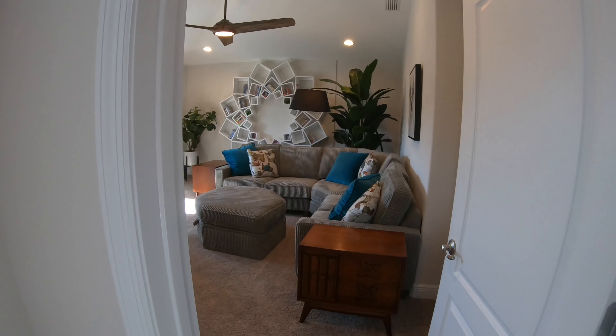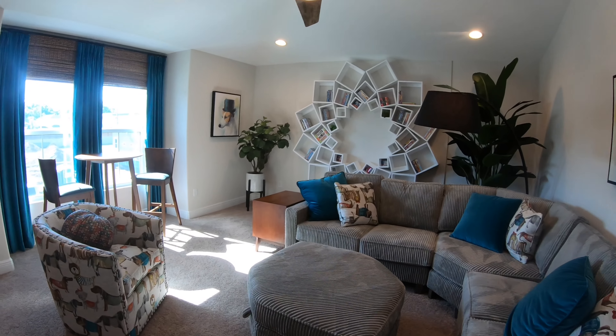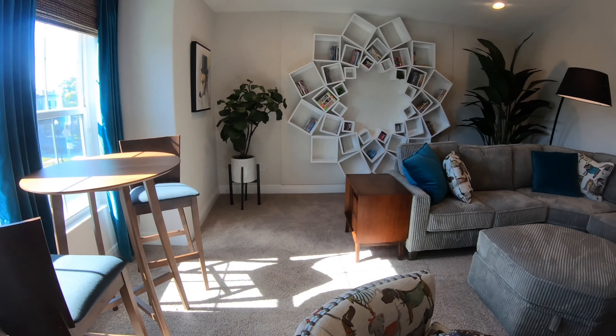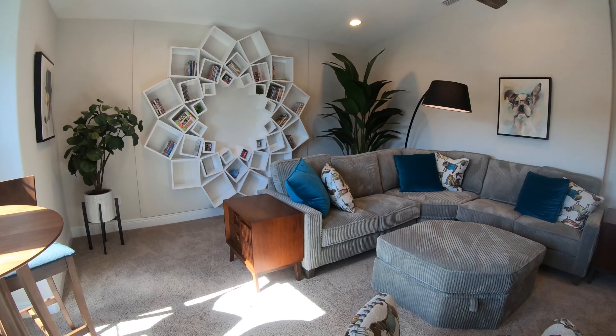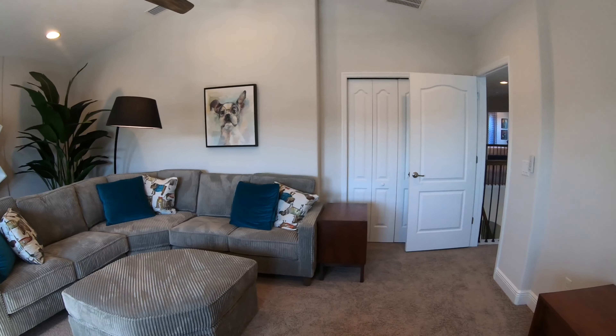And here we are in a bonus room which looks like it was staged for a library or hangout area. This would be great for a playroom for kids or just a billiards room. There is just so much that you can do with this extra room.